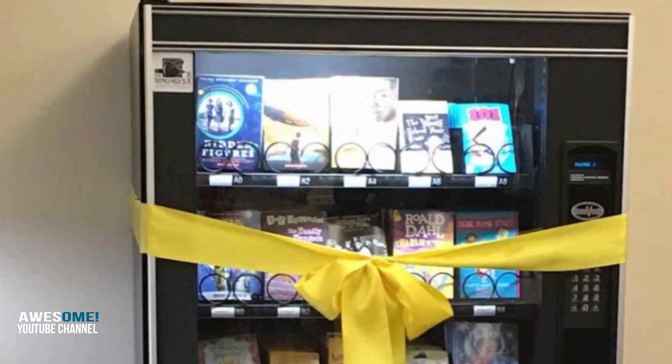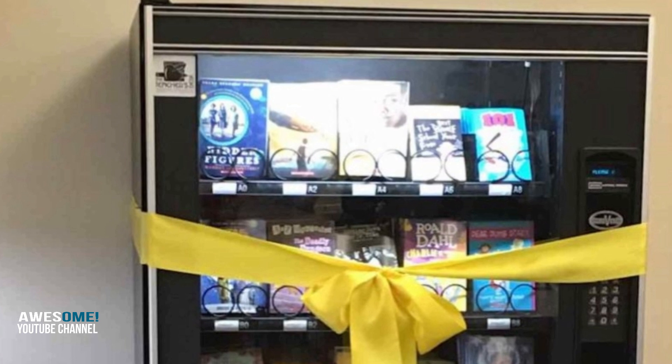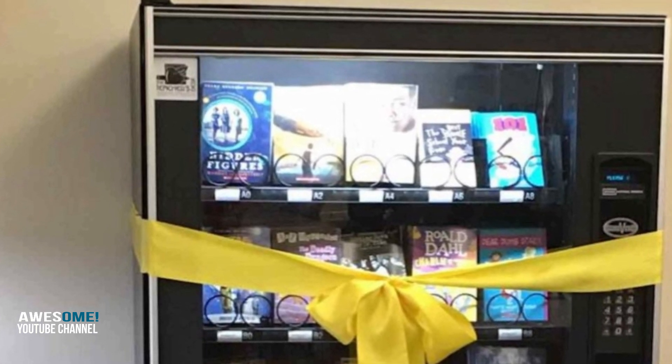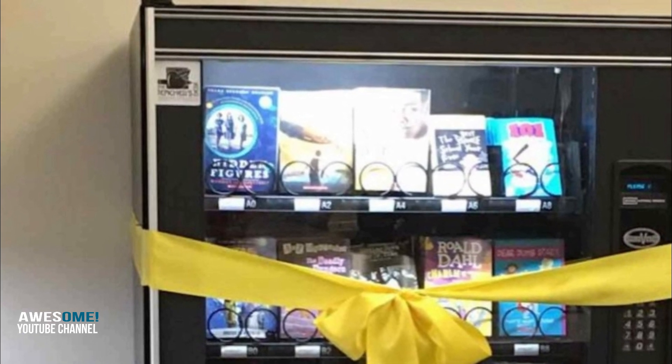The newly installed vending machine just arrived, but it's actually been the result of a year of planning and fundraising. Not only did the school purchase the customized vending machine, but also stocked it with a thousand dollars in books.